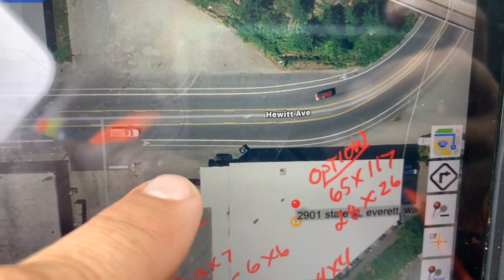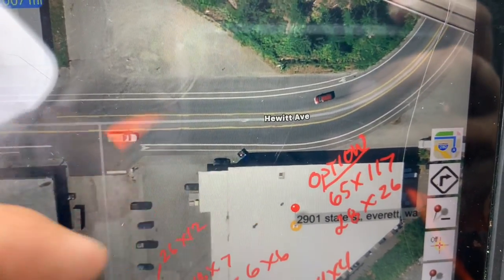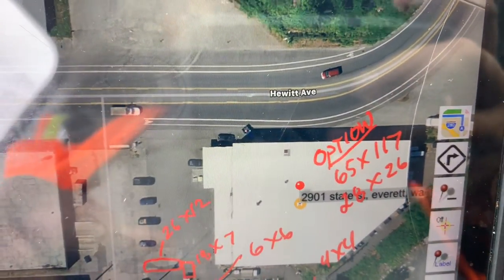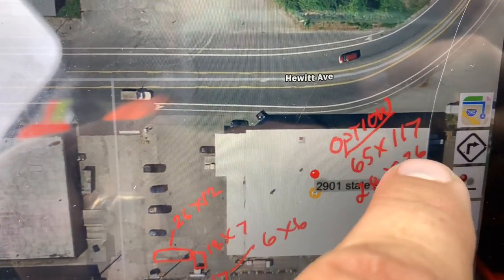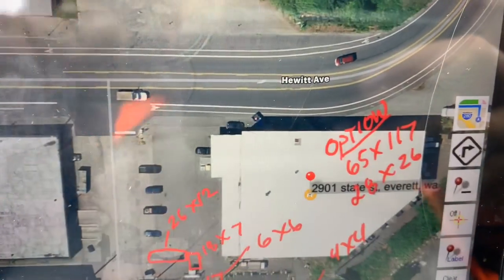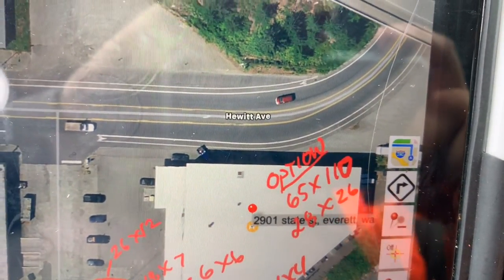I'm thinking maybe we cut this short and not go all the way out to the road, so that way we can do our paver runs from here and make our way this direction. Then we don't have to get a street use permit or anything like that. So where it says 117 feet, take off 7 feet.